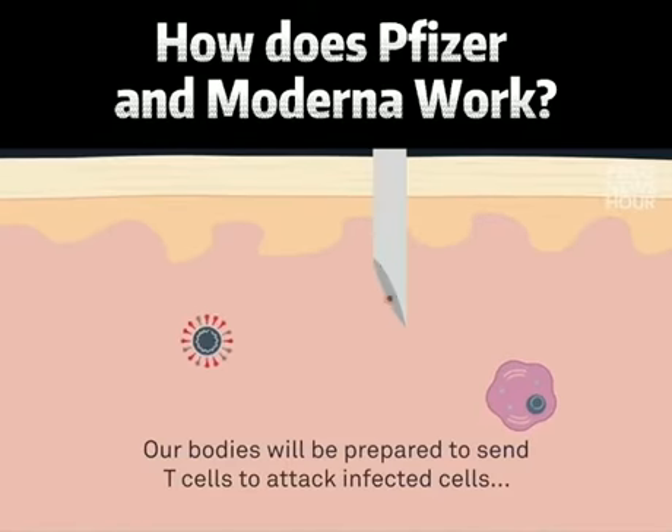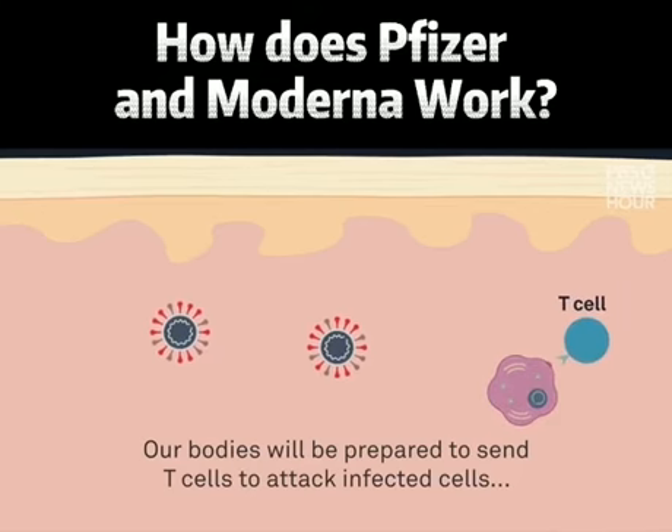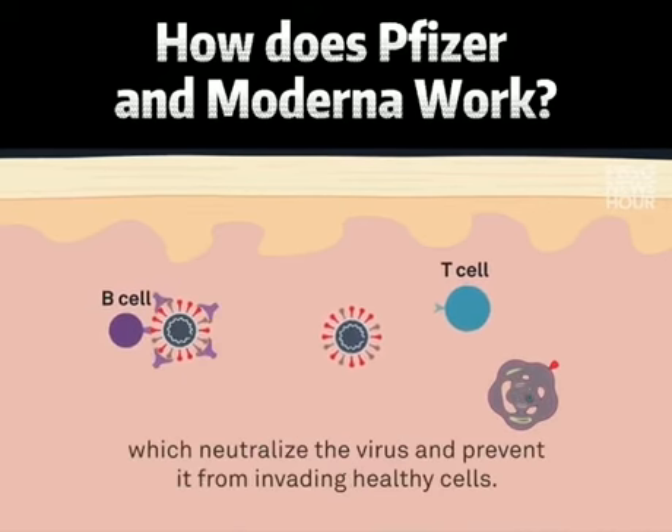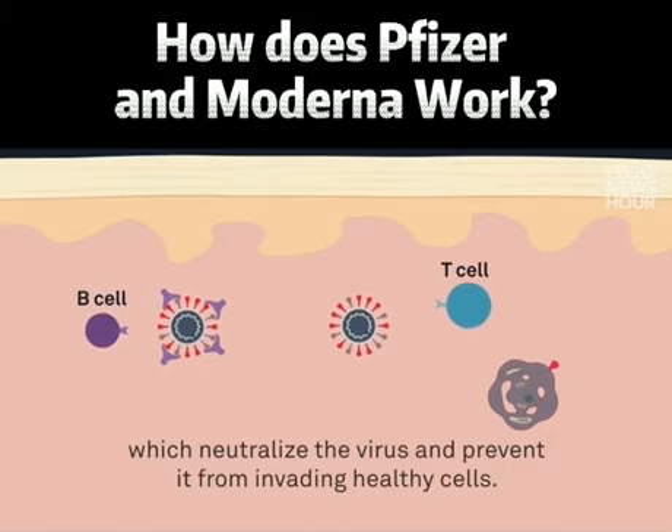Our bodies will be prepared to send T-cells to attack infected cells, and B-cells to produce antibodies, which neutralize the virus and prevent it from invading healthy cells.